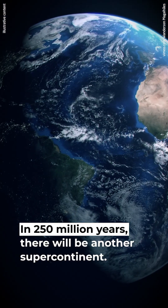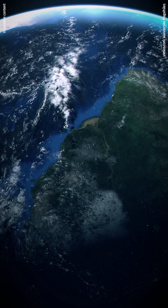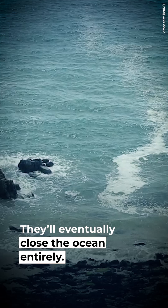In 250 million years, there will be another supercontinent. There are four possible ways the new continent will form. One of them is Novo Pangaea, where the continents will drift towards the Pacific Ocean and eventually close it entirely.